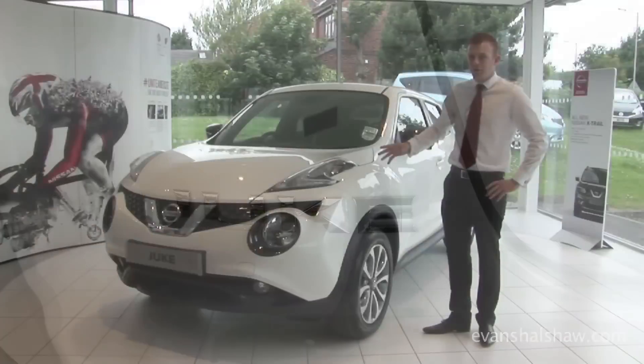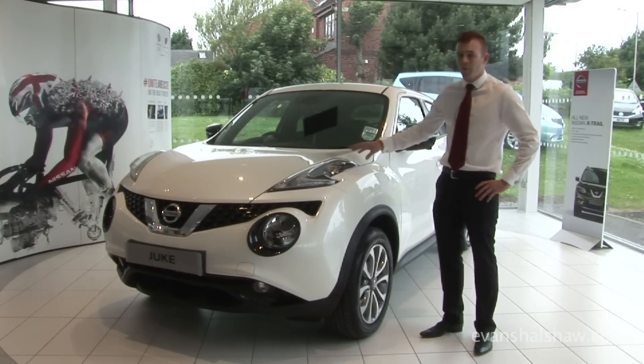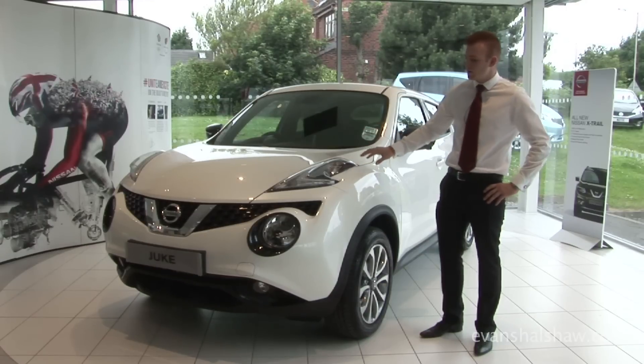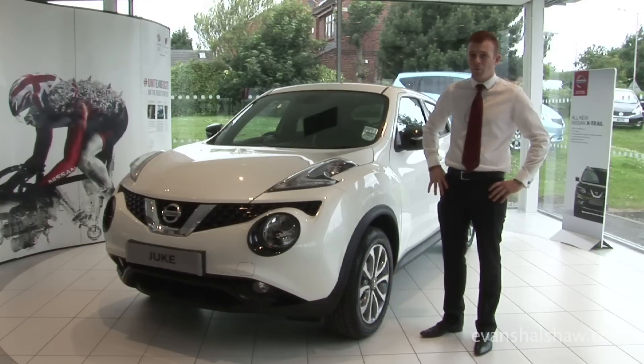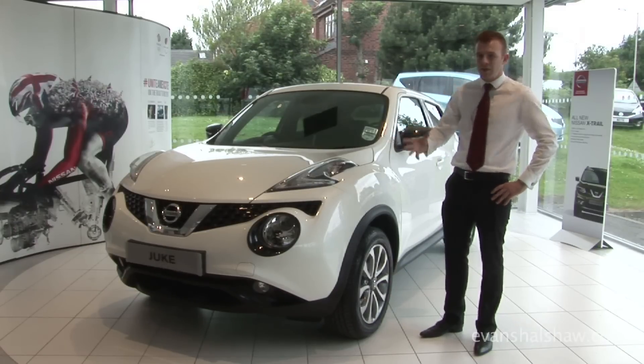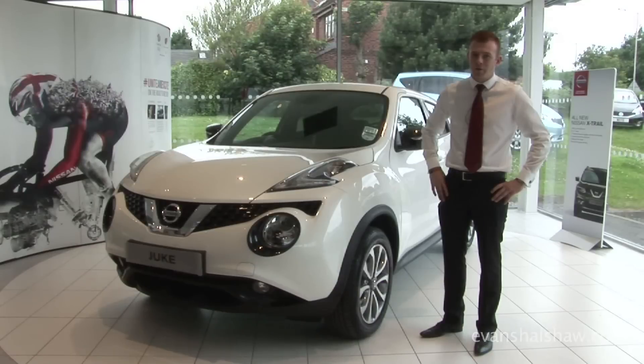The engines in the new Nissan Juke are familiar to Nissan customers. You have the traditional 1.5 diesel engine, the 1.6 turbo which is the 190 brake horsepower range-topping engine, and you also now have the brand new 1.2 turbo which replaces the 1.6. This allows the same amount of power and much more torque, while also giving you a miles-per-gallon figure of 50.9.